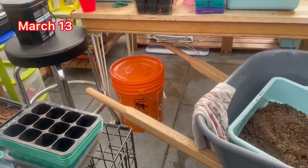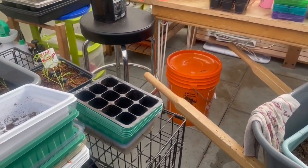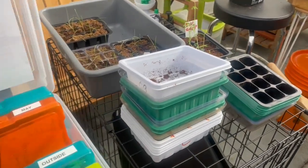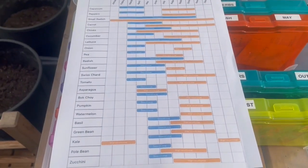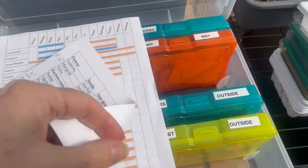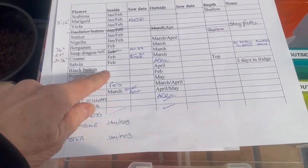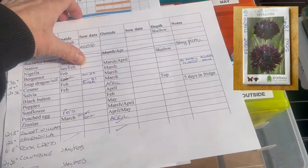Good afternoon — it's the 13th of March. Can't believe March is half over already. I just came out because there's one of my flower seeds that has to go in the fridge. This is my list of what to sow and when, from the BC area, and this is my flower list. One of them, Black Button, has to go in the fridge for five days.